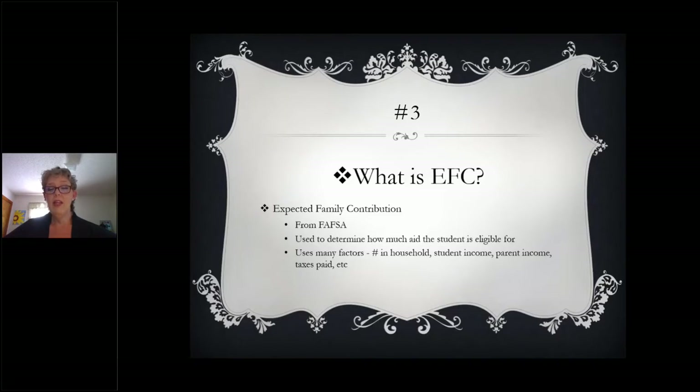There are many factors included in that EFC formula, so you want to make sure that your information is as accurate as possible. Some of those data points are going to be like the number of people in your household, your student income, your parent income, taxes paid, etc. Keep in mind that when you're completing the FAFSA, all your demographic information is going to be as it is the day you're completing the FAFSA, and all of your income information is going to be from 2019.